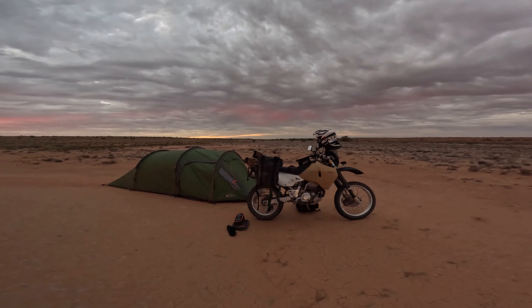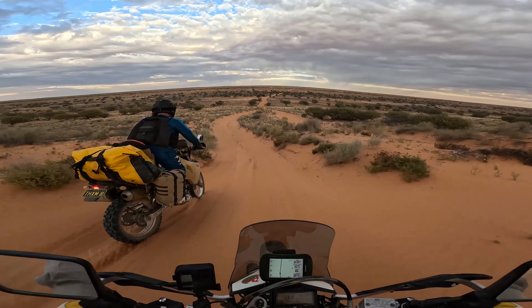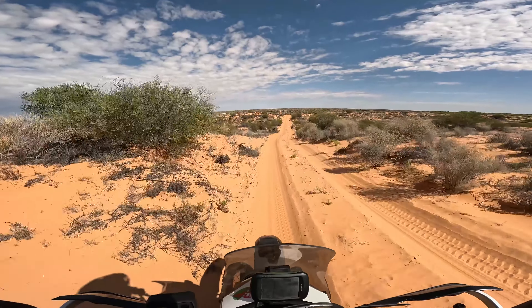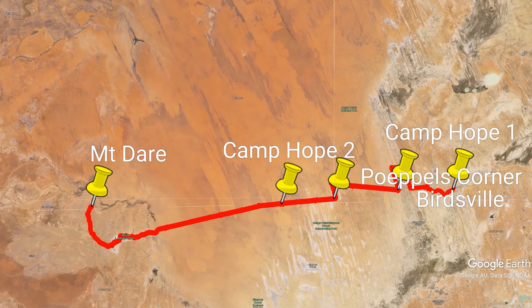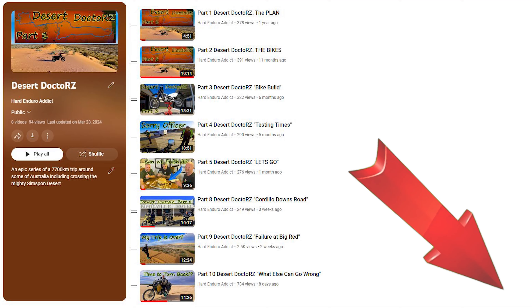Previously on the Desert Doctors: we spent our first full day in the Simpson and it nearly beat us. We had some dramas with the bikes and the gear but as always we just made it work. We managed 160 k's for the day in the toughest part of the desert, which leaves us with a big task remaining. If you haven't seen the other episodes yet, go back and watch them.